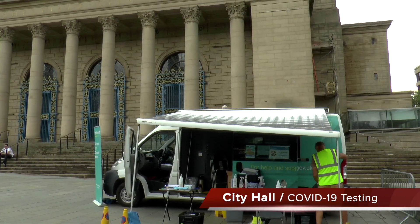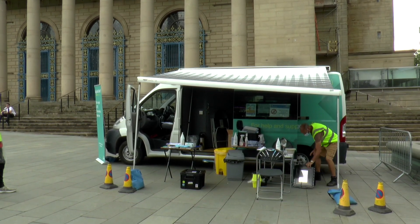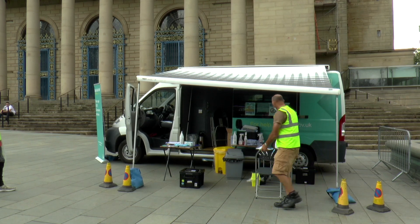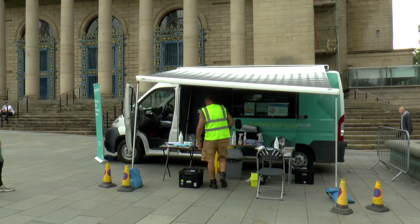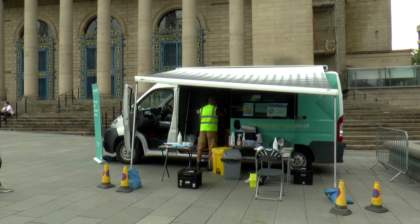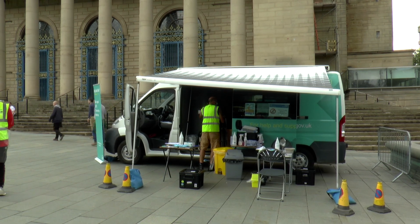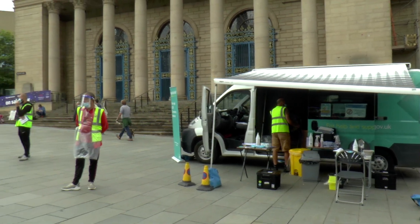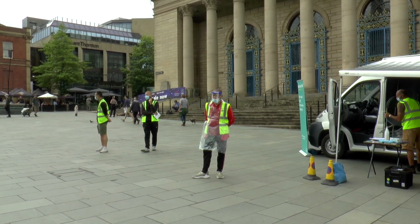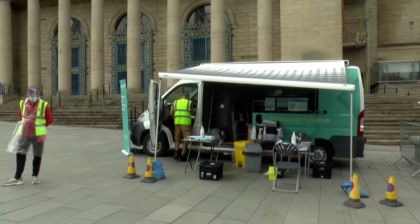Just outside City Hall in Sheffield at Barker's Pool, this is where you get your lateral flow tests — they are free. On the package it says 'sterile EO', which is what they use to sterilize the swabs. It's my understanding that in small doses it's not carcinogenic, however depending on how many times you stick a cotton swab in your mouth, at some point it may become carcinogenic.